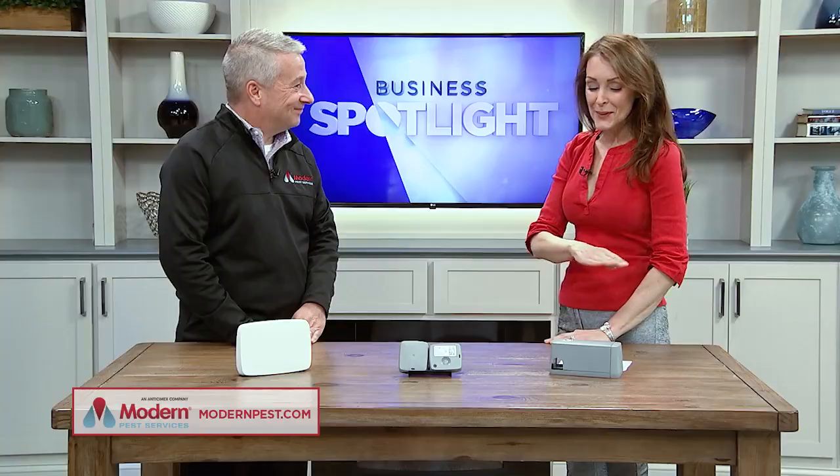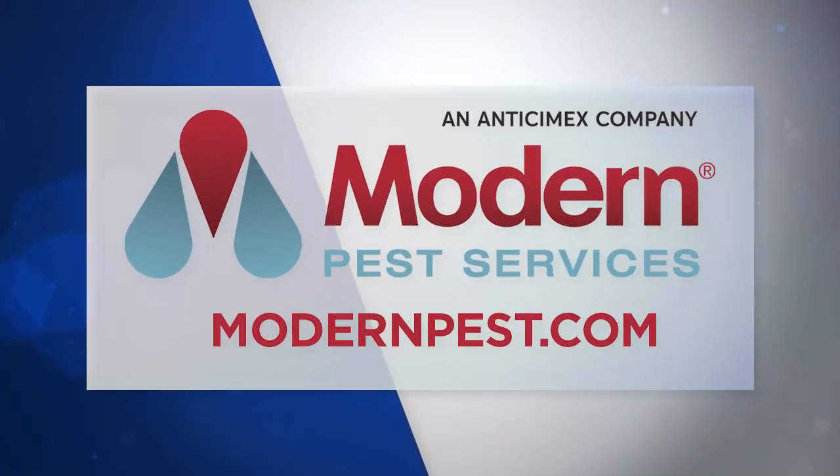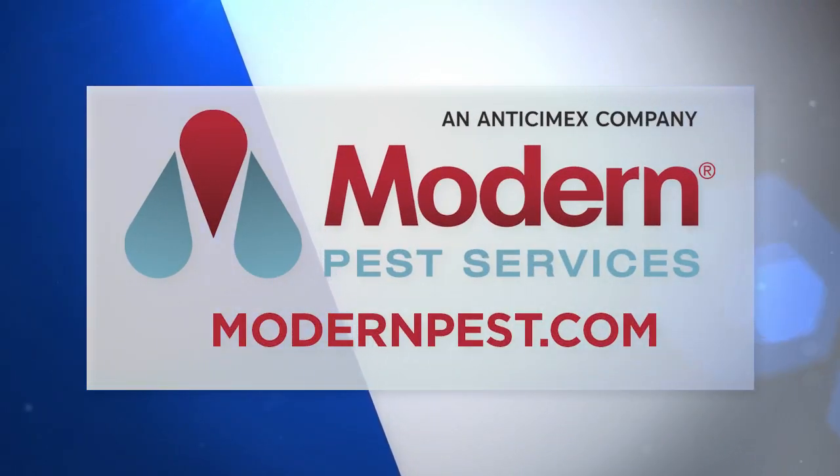You know, I'll be checking both places tonight. Joe, thank you so much for bringing in this amazing technology. Really appreciate it. My pleasure. And if you'd like more information, you can visit modernpest.com.